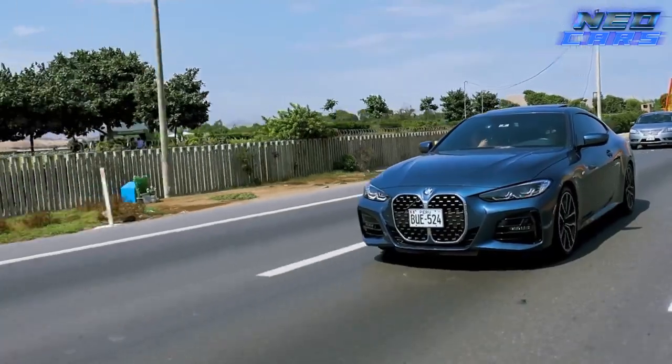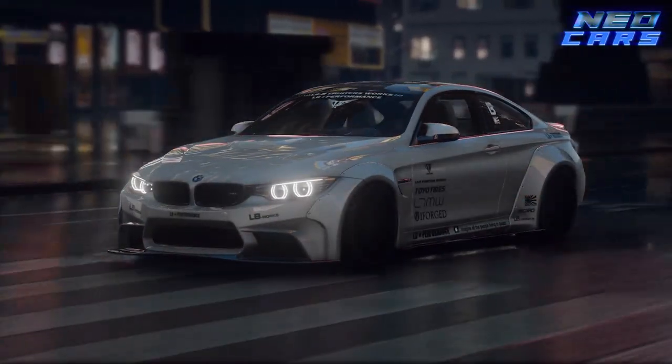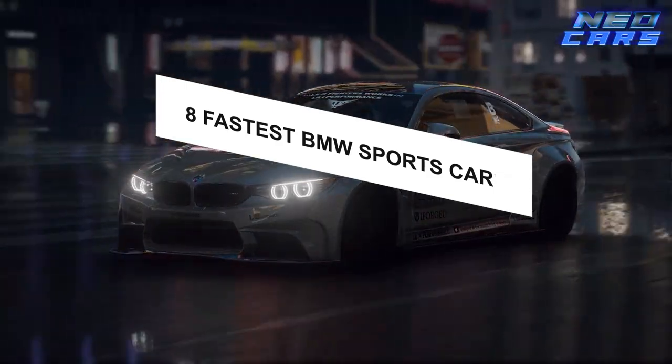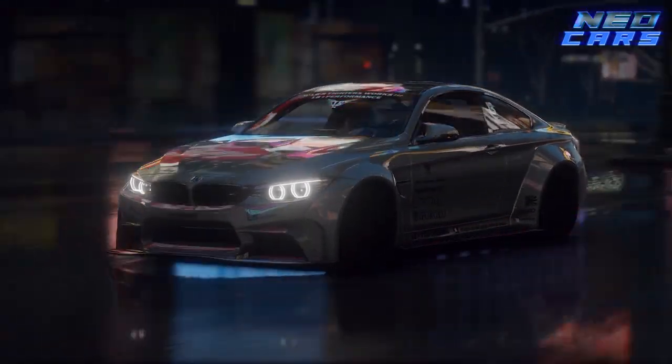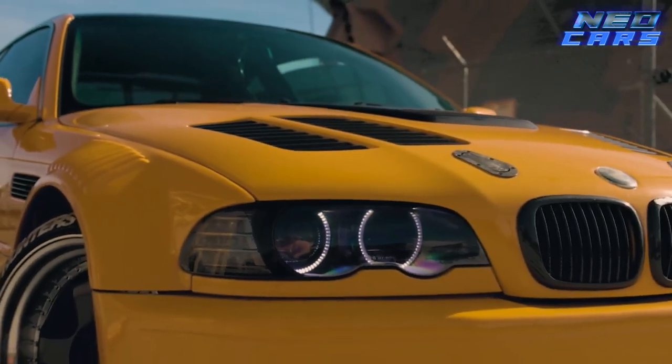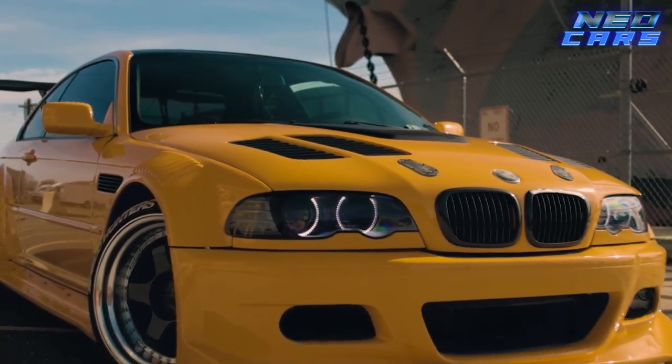Welcome back speed enthusiasts and BMW aficionados. Today we're talking about the eight fastest BMW sports cars that will give you whiplash just by looking at them. Grab your helmet and tighten your seatbelt because we're about to zoom through Bavarian engineering like you've never seen it before. Let's get into it.